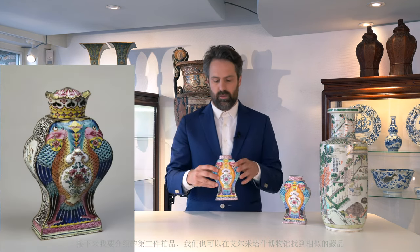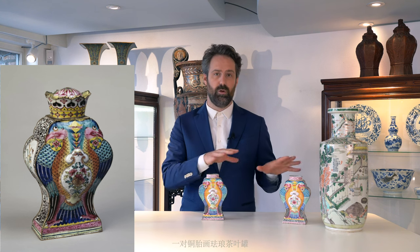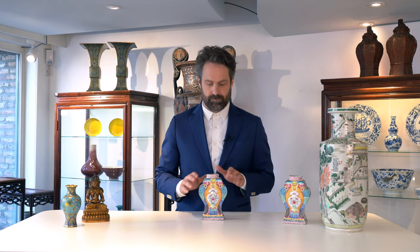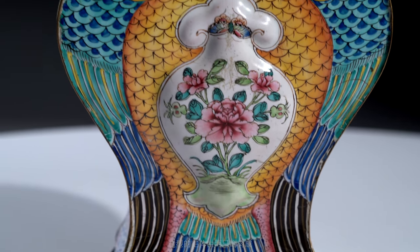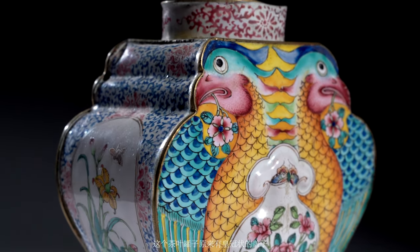Another lot in this sale which has a counterpart in the State Hermitage Museum is this interesting one of a pair — they come together — an interesting tea caddy formed by two eagles, which originally had a crowned lid.